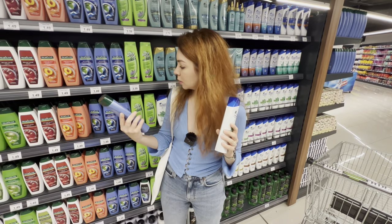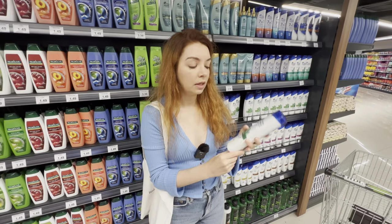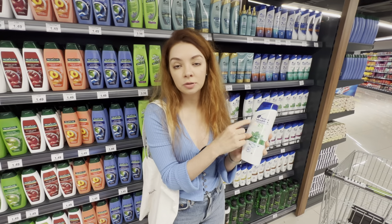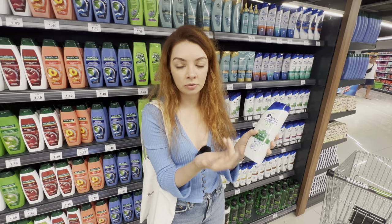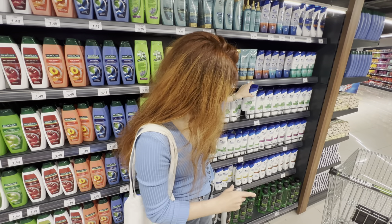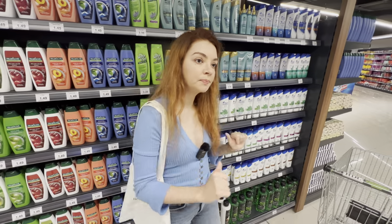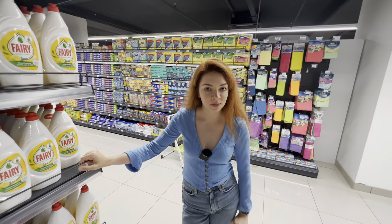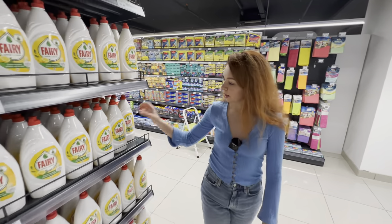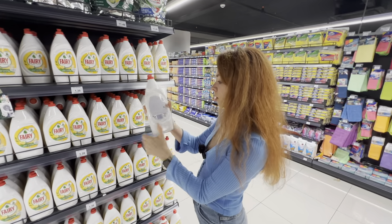For shampoo, I'll give you two options. The cheapest is Palm Leaf — I didn't even know they make shampoo — at 1.49. I do prefer Head & Shoulders because it's the famous anti-dandruff shampoo and I have some issues with that, especially when traveling. That comes at 3.69, so more expensive, but I think it's definitely worth the money.